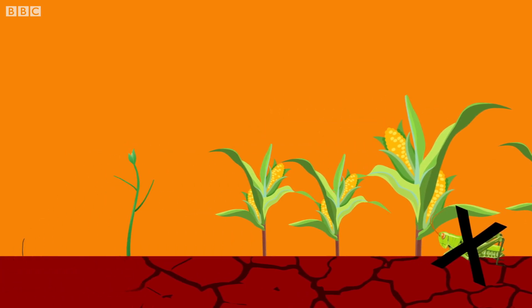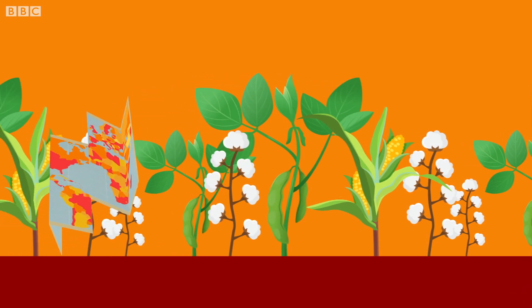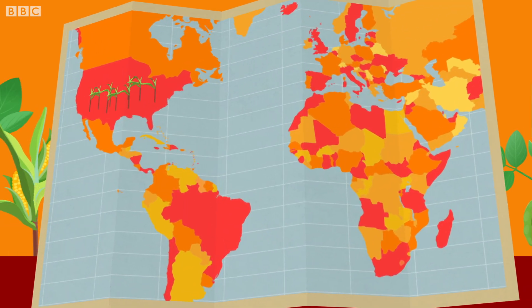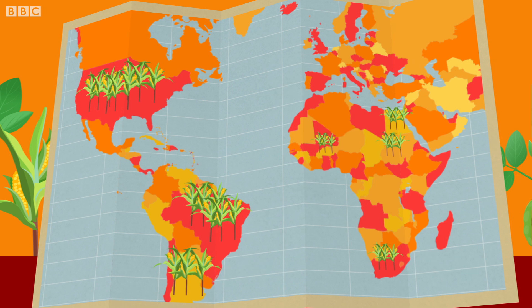Some of the most common crops that are modified are soybean, maize and cotton. The United States is the top producer of GM crops in the world, followed by Brazil and Argentina. In Africa, GM crops are grown commercially in South Africa, Sudan, Egypt and Burkina Faso.